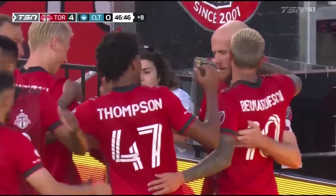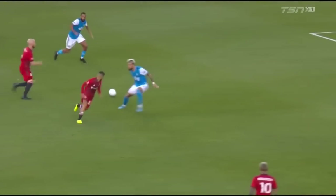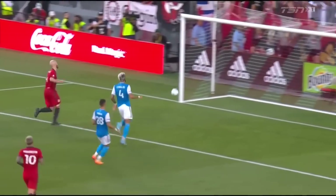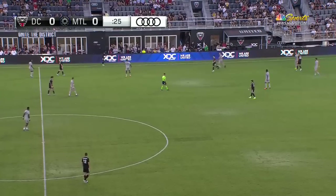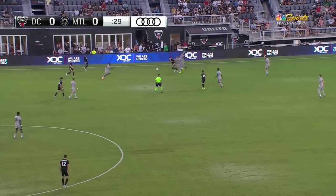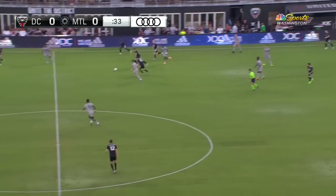It looks like he's gonna pass it inside, and he just drags it forward, and then once he's there, bearing down on the keeper. Just a wonderful goal — and he was also involved in the first goal for DC United as they lost 6-2 to Bayern Munich.